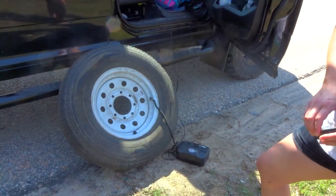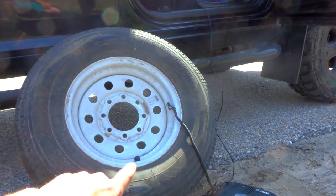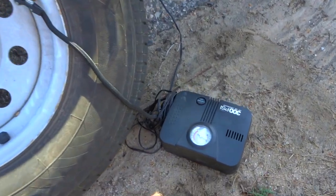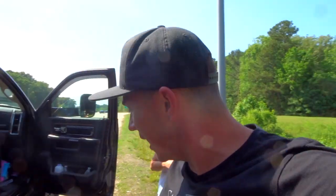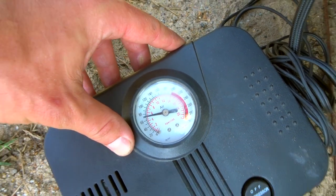We are pumping up the spare tire. It did have some pressure in it, but I'm trying to get it up closer to 75-80 PSI, which is what we like to run our tires at. It was all the way down at about 60, so I'm just trying to get it up a bit. Thankfully we have this pump with us — if we didn't have the pump, the spare tire, or the jack, we'd be kind of screwed.